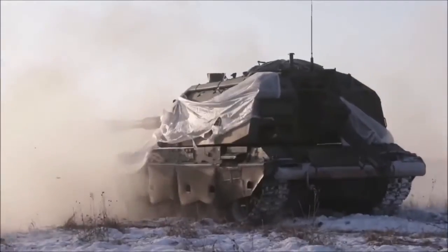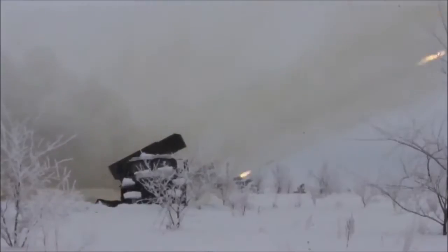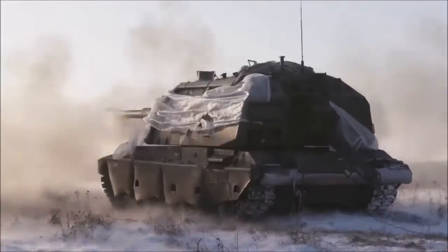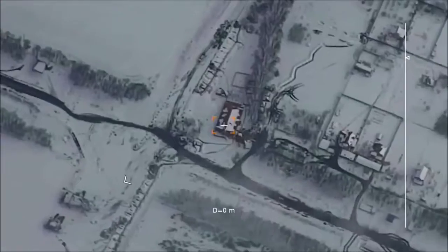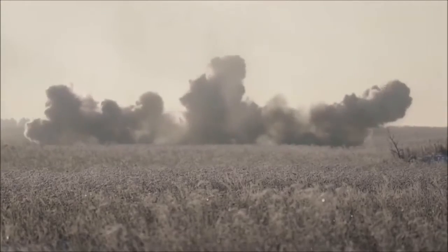Artillery batteries load laser-guided projectiles. The Orlan-10 drone marks the target with a laser, and the batteries launch guided projectiles. These are aimed at the target, looking for the laser signature. When it is detected, the projectile is directed towards the laser point, thus hitting the target.